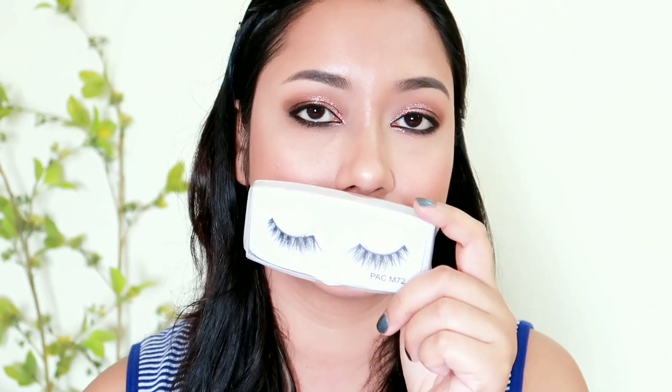I will apply the M72 False Eyelashes pair and then show the final look. Generally, this is an evening makeup look. As you can see, it is very simple and very gorgeous. Overall, it is a simple and gorgeous finish.